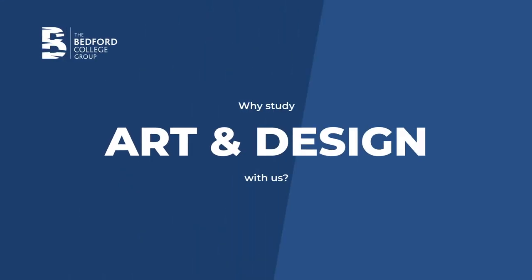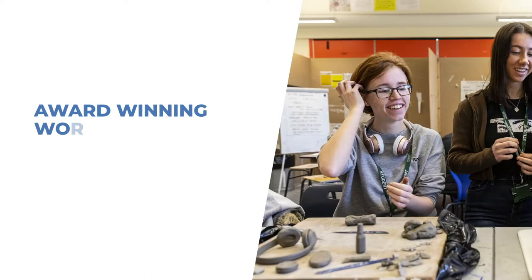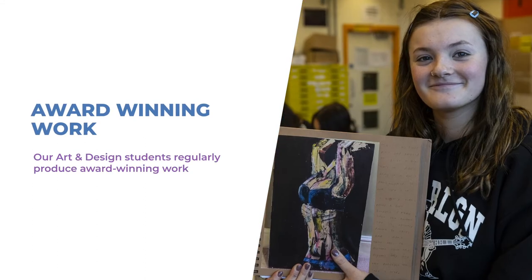Why study an art and design course with us? Year on year our students beat UK universities in industry set challenges for creative solutions and design contexts.